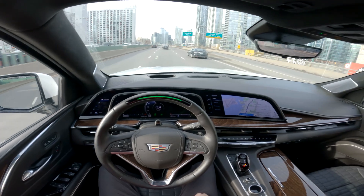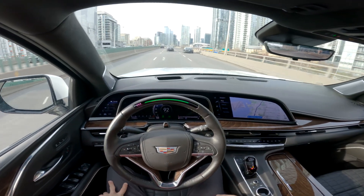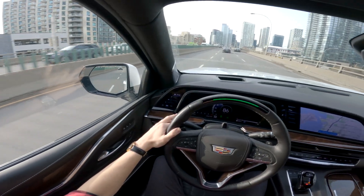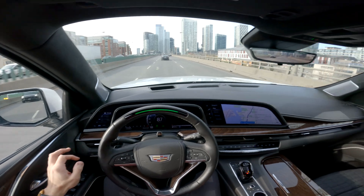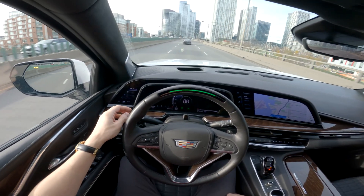Interestingly, last time I drove this car it wasn't as particular, but right now as soon as I look away it instantly wants me to take over. It doesn't like me looking away at all, which is fine — I'm supposed to be monitoring the system.